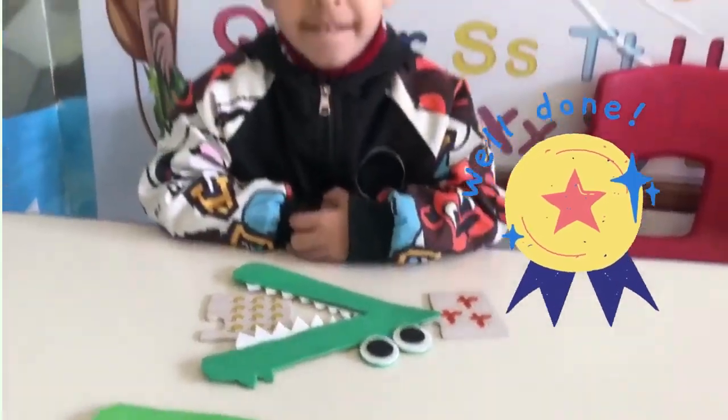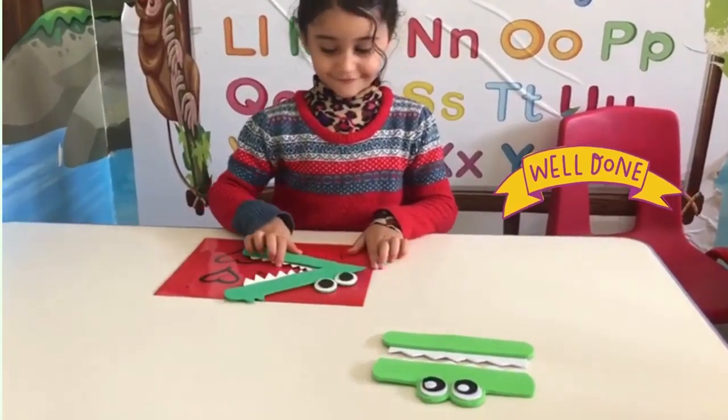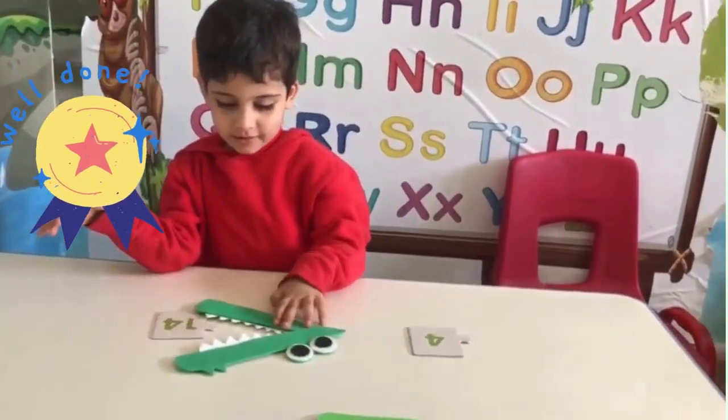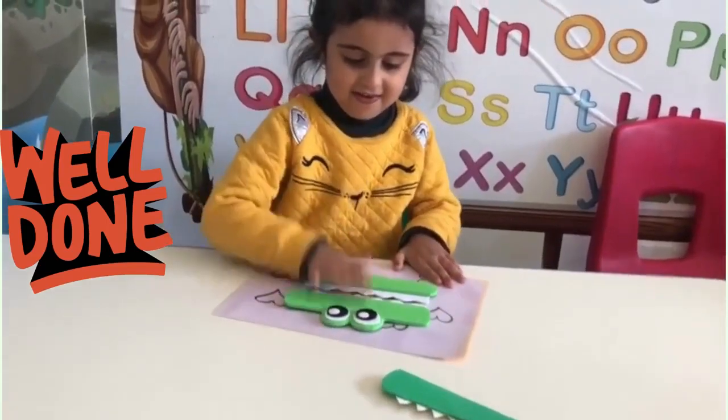Hungry, hungry crocodiles eat the bigger number. Hungry, hungry crocodiles always eat the bigger number. Which sign do we use here? That's right — eight is more than four.